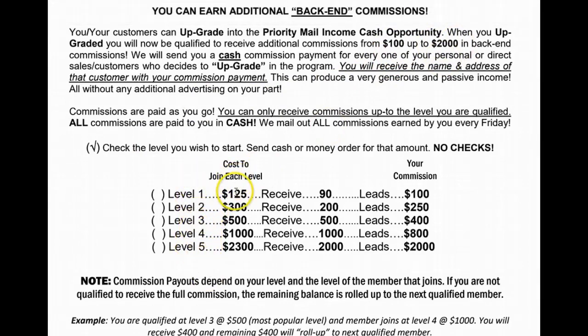What you're looking at is the Priority Mail Income Cash Opportunity Flyer. This flyer will be included in every startup kit that they receive, and basically what it's showing is another way that you can earn income on the back end, and that income ranges from $100 clear up to $2,000.